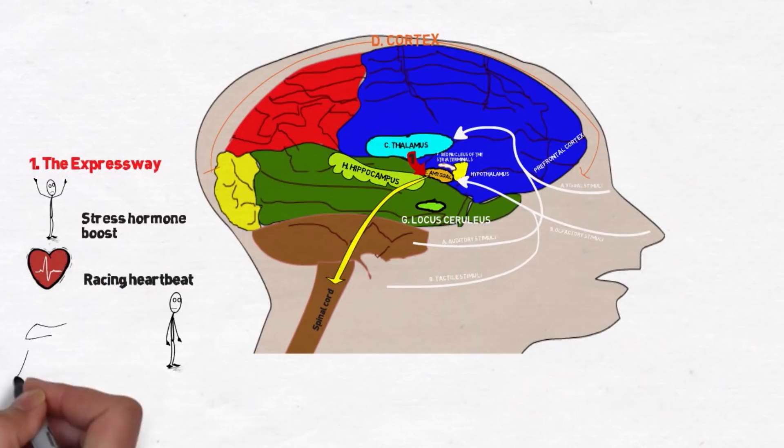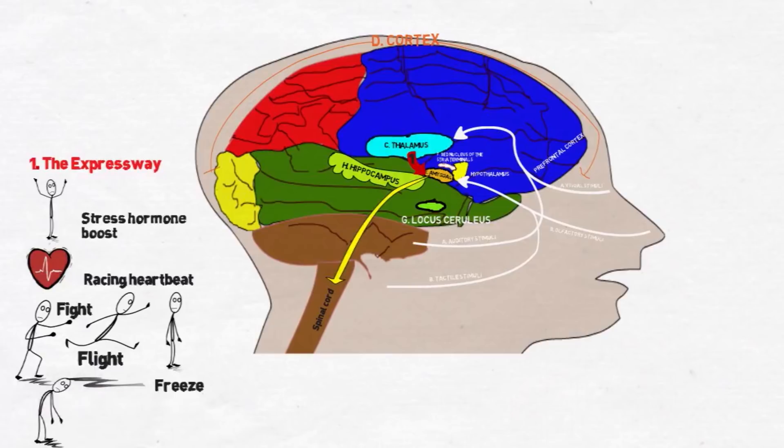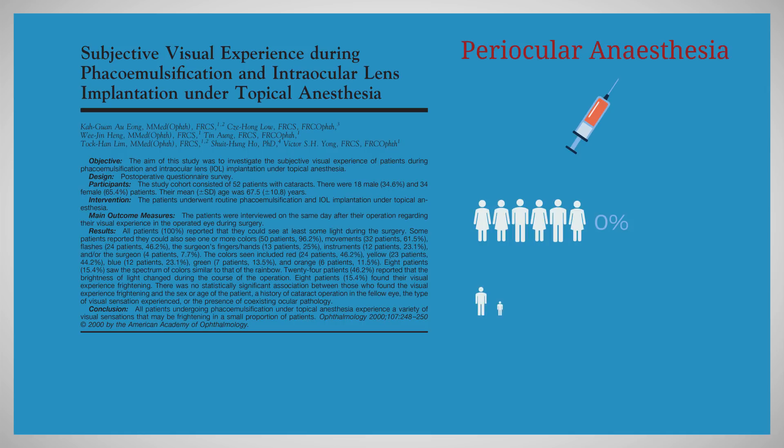Uncooperative behavior also triggers sympathetic overactivity leading to undesirable effects such as hypertension, tachycardia, hyperventilation, and ischemic attacks. Young and others described that when patients who had undergone phacoemulsification under topical anesthesia were asked whether they would have preferred a periocular anesthesia specifically to reduce their ability to see during surgery, twenty-nine percent answered yes.